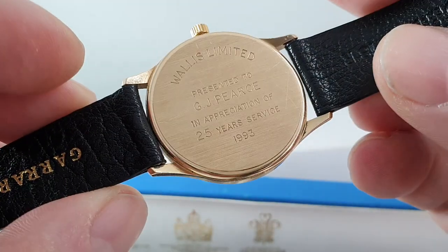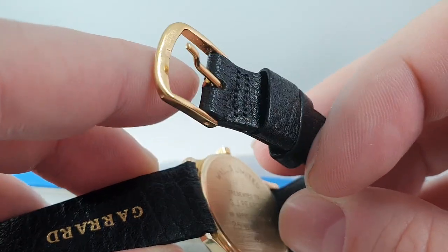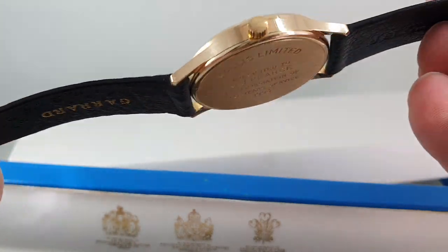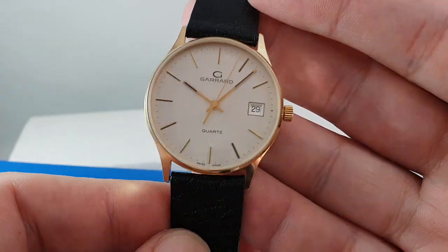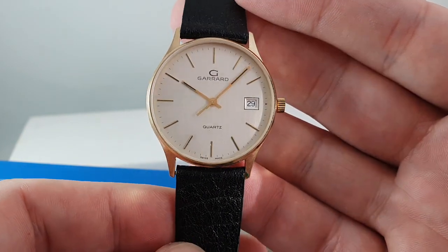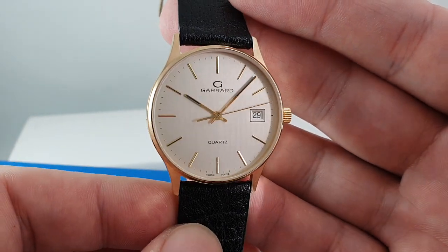It really is in phenomenal condition. The buckle is just gold plated and not named, and that's not unusual for Garrard. The crown isn't signed either. It just looks like Mr. Pierce was given this and saved it for best.